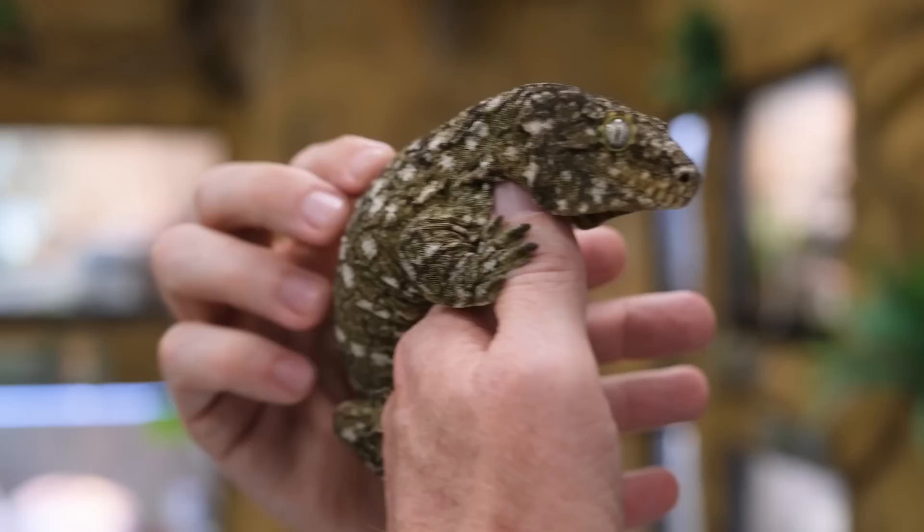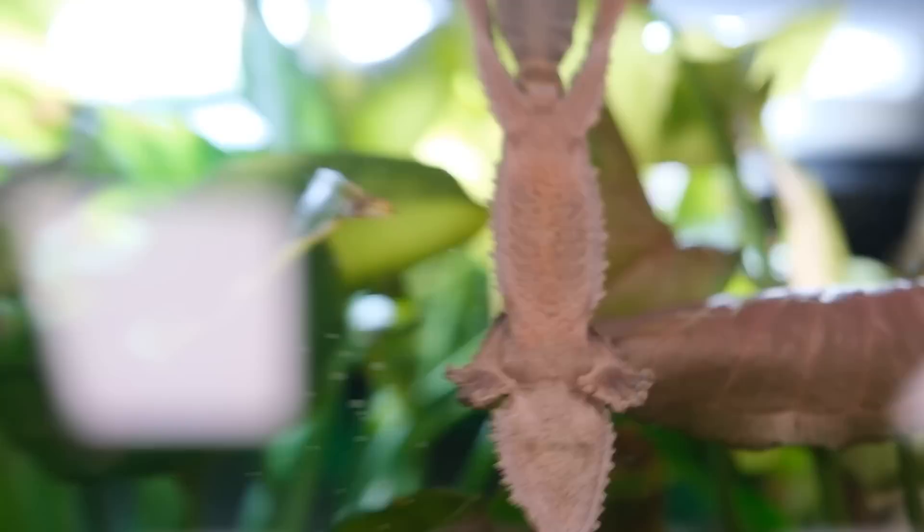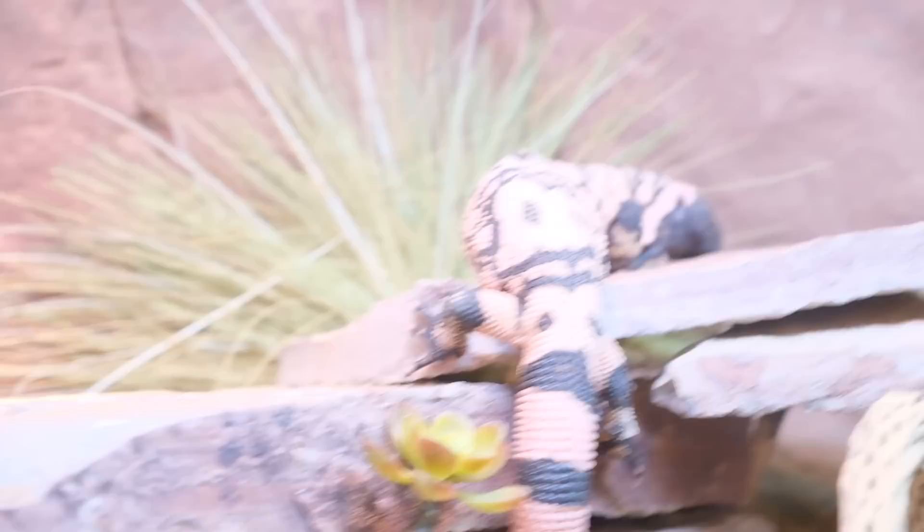After that, we saw this gecko who's trying so hard to stay camouflaged. Dude, you're doing such a good job, man — nobody can see you. They even had a Gila monster. They look like monsters, you know? Like cute monsters.